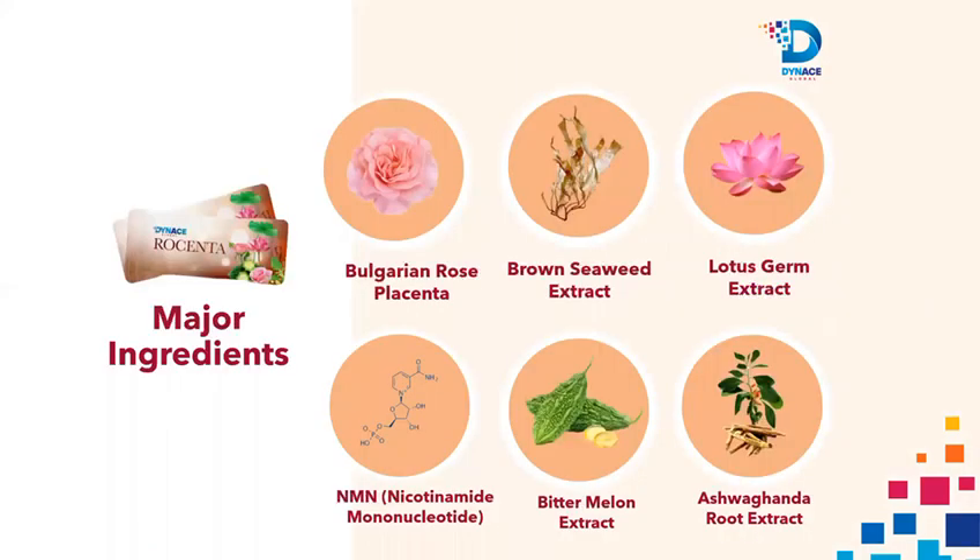Consume Dynas Rosenta stem cell and prevent yourself from going under operations, amputations, chemotherapy, radiotherapy, kidney dialysis.